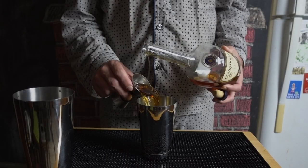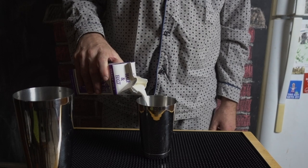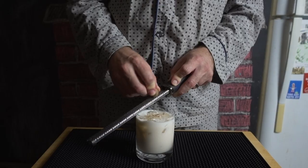This drink is a New Orleans brunch staple and whenever I'm there I drink as many as possible. This is how I make it. In a shaker tin, combine an ounce and a half of brandy, an ounce of simple syrup, a quarter teaspoon of quality vanilla extract, and three or four ounces of half and half. Doesn't have to be exact. Shake hard, strain over fresh ice, garnish with grated nutmeg, and you're done.